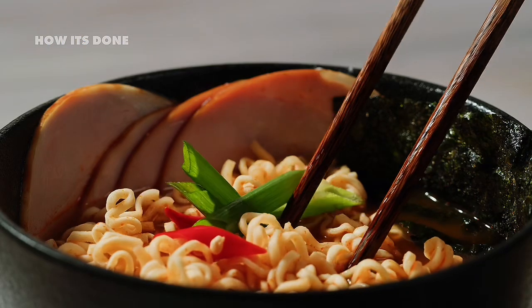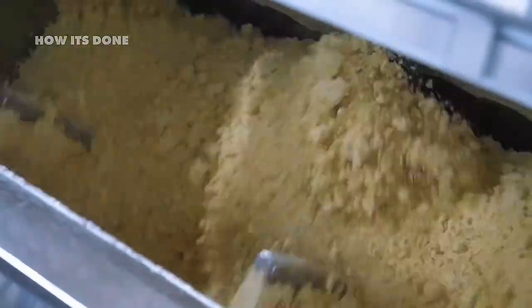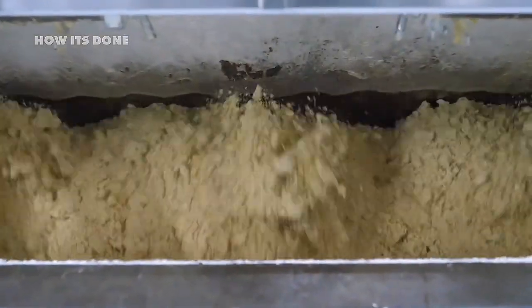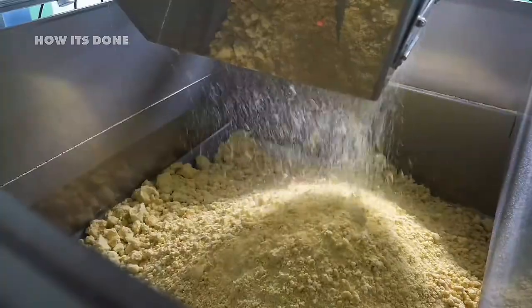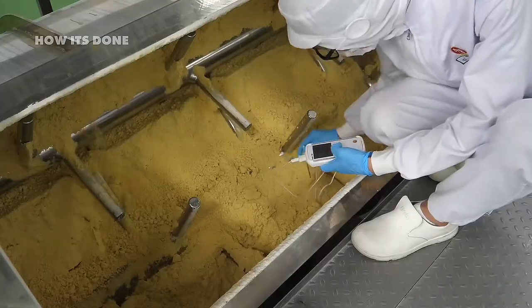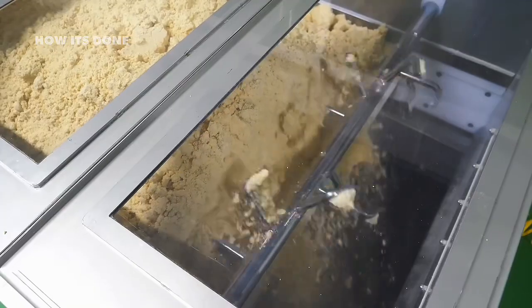The journey from raw ingredients to those perfectly shaped noodle blocks starts with something surprisingly specific: a special high-gluten wheat flour that's completely different from what you'd use for bread or pasta. What most consumers don't realize is that this flour undergoes rigorous testing for protein content, with manufacturers rejecting entire shipments if they don't meet exact specifications.